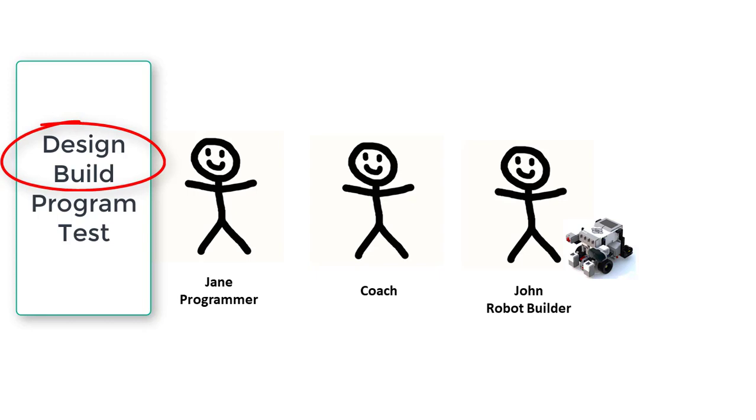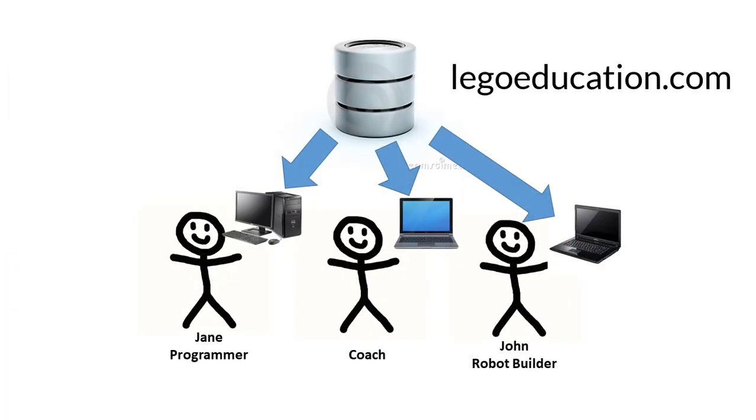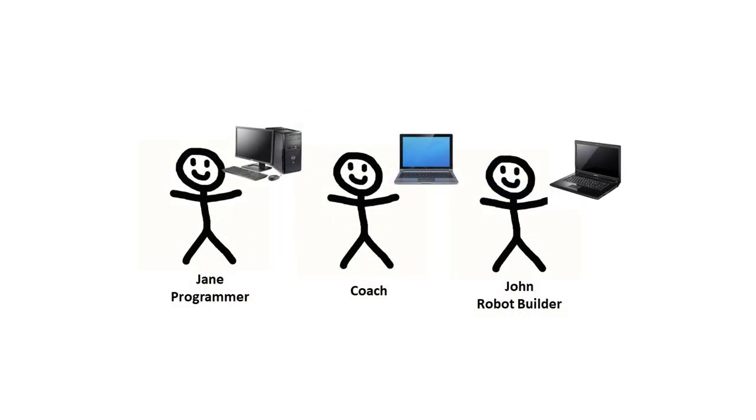I'll assume you already have some ideas about using video calls to collaborate on the design and building, and focus on the programming and testing steps. The software for Mindstorms EV3 and Spike Prime sets can be downloaded at no charge from the LEGO Education website to a Windows, Mac, Chromebook, or some pad computers.